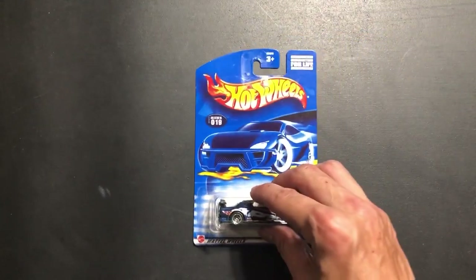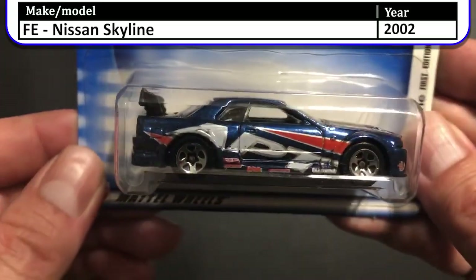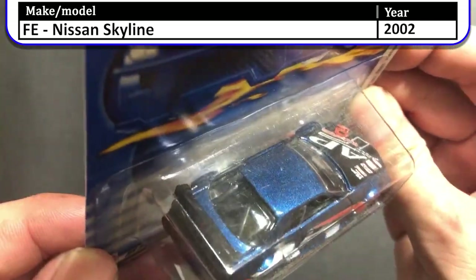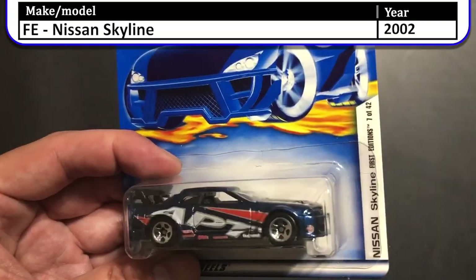Next up we have another Nissan — this one is the 2002 first edition Nissan Skyline, with a bunch of decals on the side. This is a great looking car. This car is very popular with JDM enthusiasts and Hot Wheels collectors.